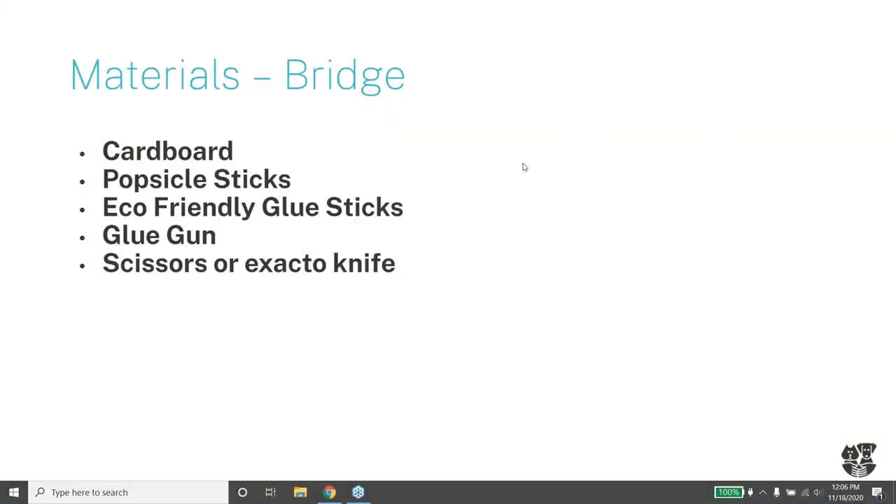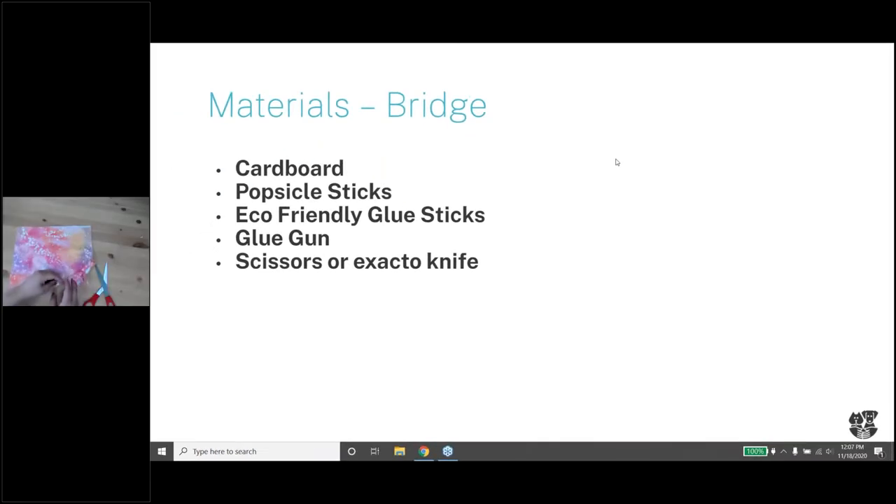Before we get started, let me show you the supplies you need. You need cardboard, popsicle sticks, and eco-friendly glue - this means non-toxic glue. There are various options; we use all non-toxic glue. There's an eco-friendly glue stick available online as well, or something like an Elmer's glue. You'll also need scissors or an exacto knife. I ended up using scissors - it was actually pretty simple.